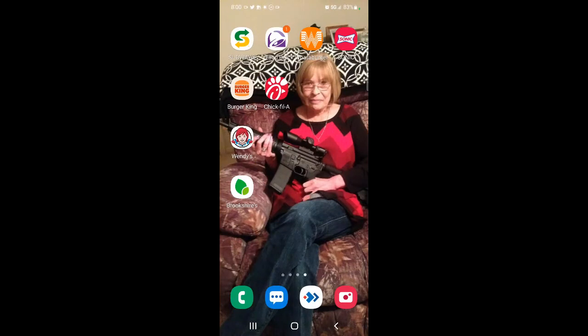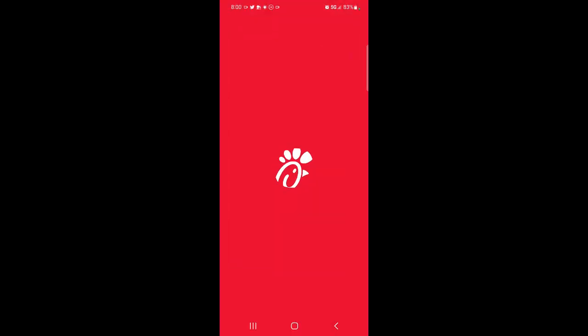Alright, Subway — no, Chick-fil-A, that's where we're going. Chick-fil-A.